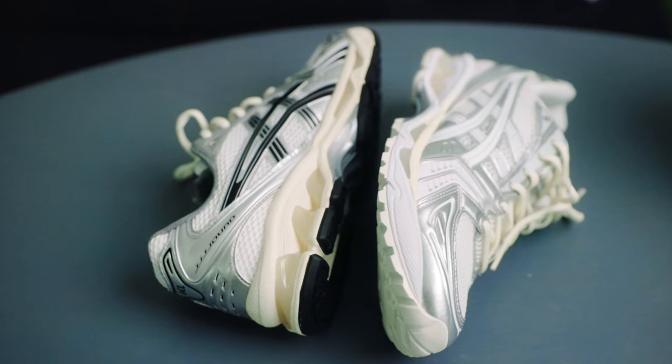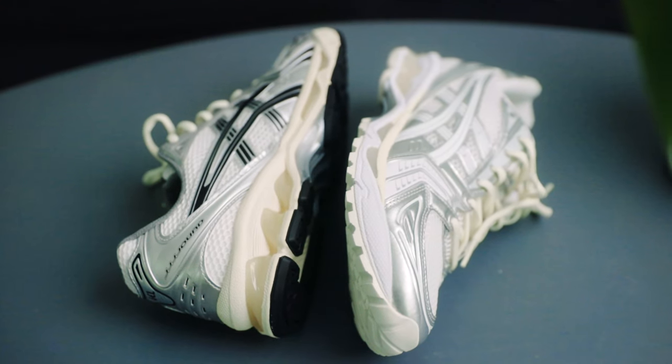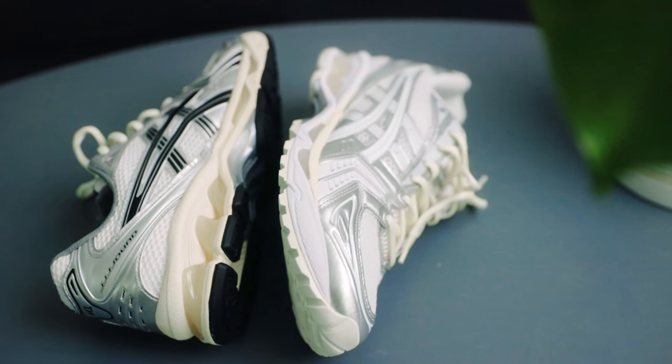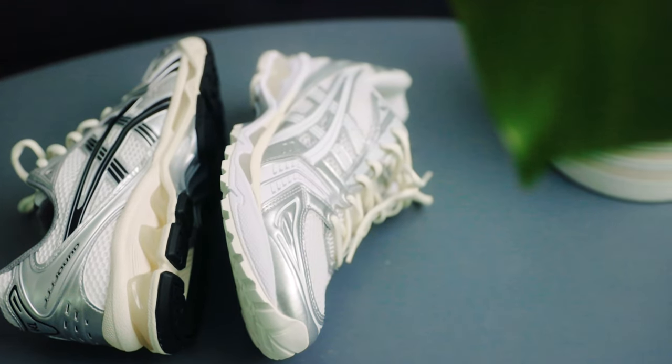Pricing-wise, the collaboration retails at $180 USD, which I believe is the same pricing as the regular Gel Kayano 14s. It is pretty pricey for a running shoe, but in my opinion you are getting your money's worth with the overall build and comfort this shoe provides — not to mention the amazing looks as well.